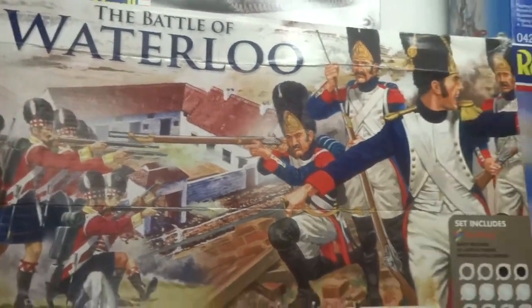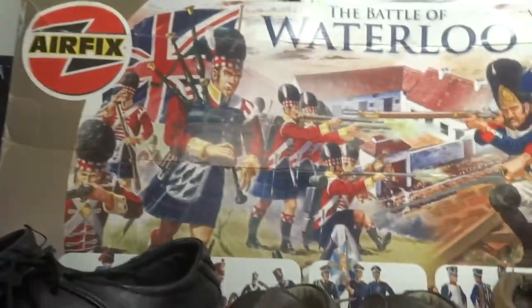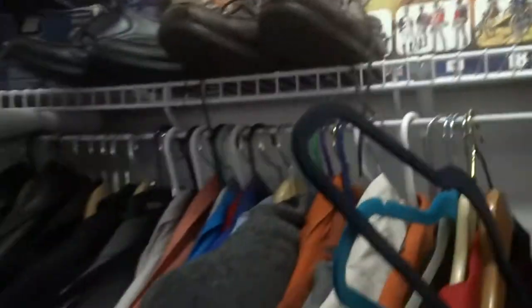The stuff I have on my workbench is 28 millimeters, but I remember back in the day when we were kids — this is what we had. We had the old Airfix stuff. That's what it was. That's the old Battle of Waterloo set — the whole deal with that.